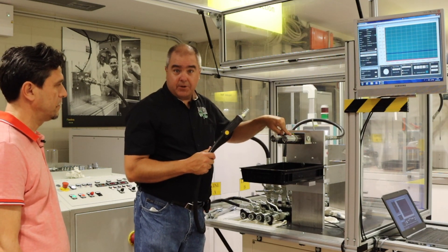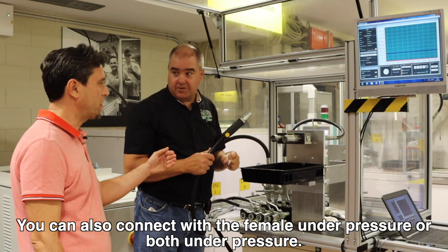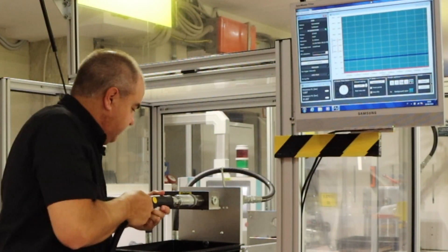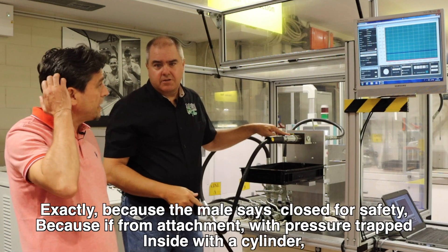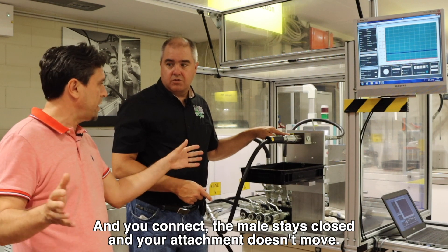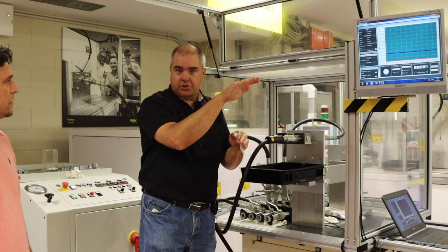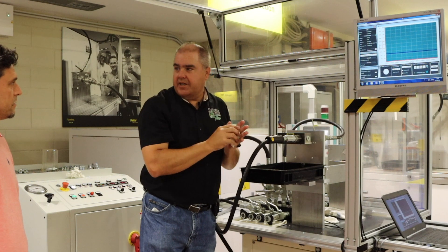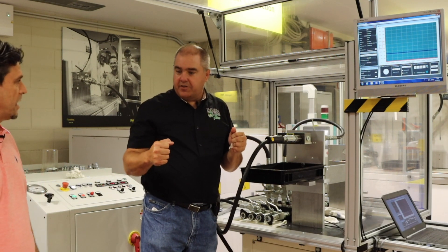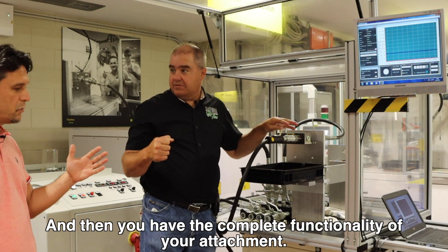This side over here has a different type of coupler. Tell me about it, Roberto. This coupler you can connect with the male under pressure — you can also connect with the female under pressure, or both under pressure. You mean I can connect this right now? Yeah, you can. And now we are connected — but it's still under pressure, because the main valve stays closed for safety. If you have the attachment with pressure trapped inside a cylinder and you connect, the main valve stays closed and your attachment doesn't move. So if my loader is in the up position under pressure and I connect it here, the loader is not going to come down. Exactly. Now you have to pressurize the female side in order to open the male, and then you can move your attachment.